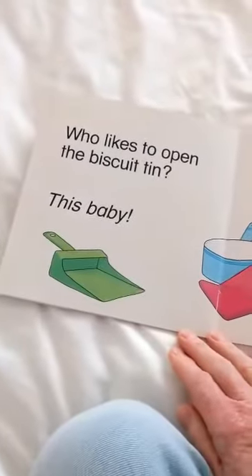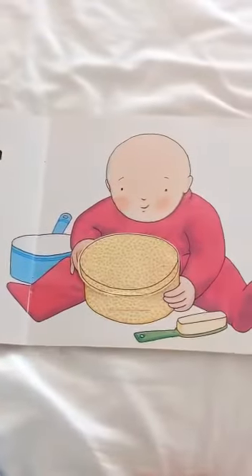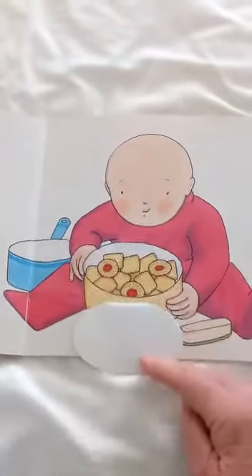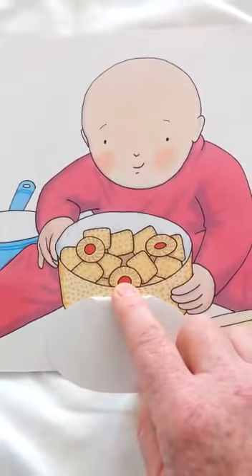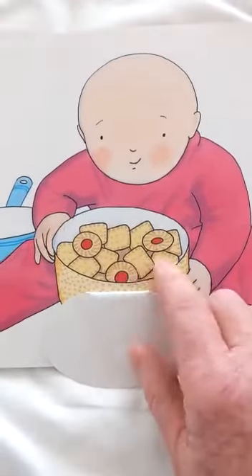This baby who likes to open the biscuits. No. What do you think's in there? Let's have a look. Oh jammy dodgers, because I like those ones. One. Two. Three jammy dodgers. And lots of other different biscuits.